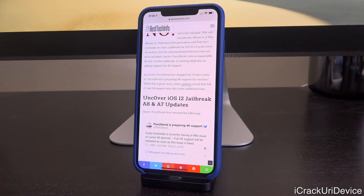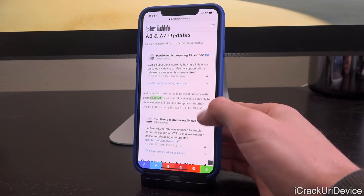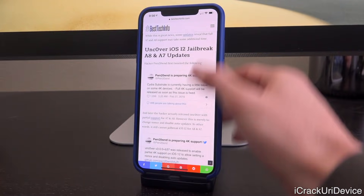He tweeted: 'Sileo substrate is currently having a little issue on some 4k devices — A8 and A7 — full 4k support will be released as soon as the issue is fixed.' He changed his Twitter name a few days ago but they are encountering some issues. The great news is that partial 4k support is now available, but this really just lets you set your nonce and disable auto updates, so you still cannot jailbreak on A8 and A7 devices as of recording this video.